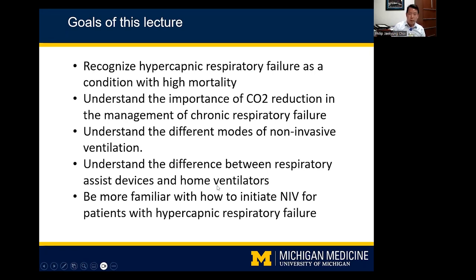The goals of this lecture are: to recognize hypercapnic respiratory failure as a condition with high mortality; to understand the importance of CO2 reduction in managing chronic respiratory failure; to understand different modes of noninvasive ventilation; to understand the difference between respiratory assist devices and home ventilators; and to be more familiar with how to initiate NIV for patients with hypercapnic respiratory failure, whether in the ICU or on pulmonary consults.